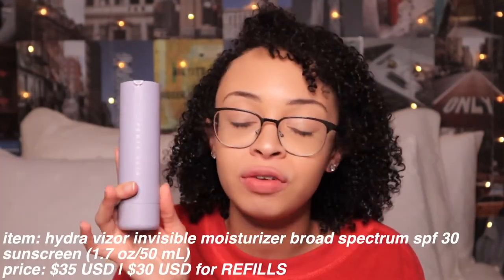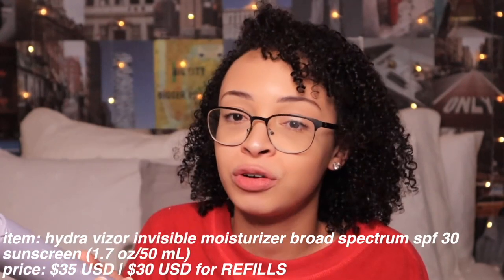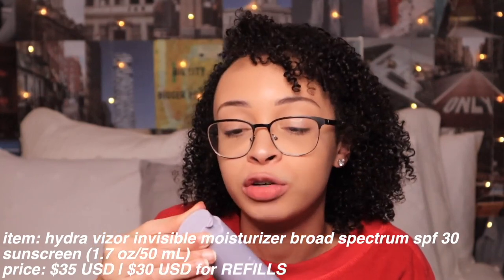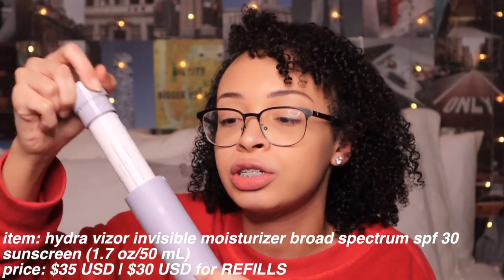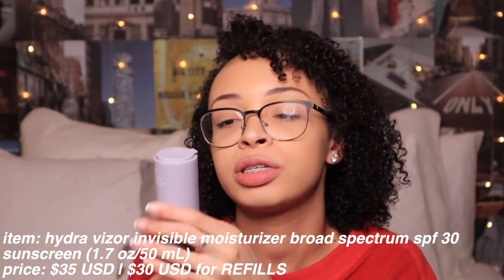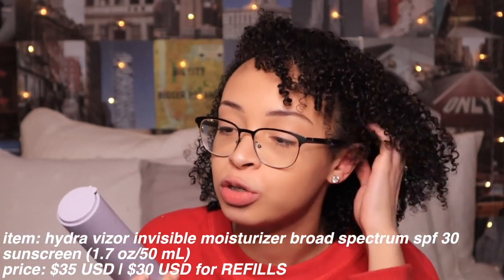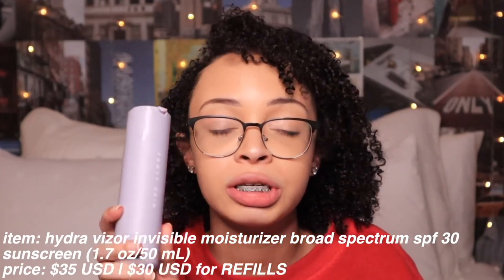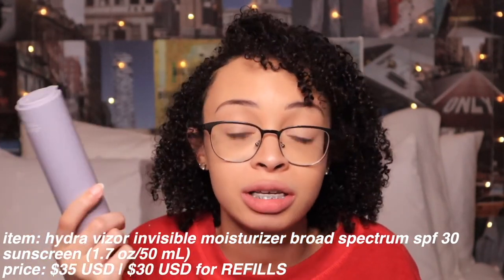Moving on to the moisturizer — the price is $35 total, and then refills after the first one are $30. So I'm going to say this is about $30 because the $35, you're basically paying for the sleeve that it comes in, and then you just have the refill for $30 when you run out. The one thing I do notice is that with oily skin you can't really put too much. Although it's super lightweight, if you have oily skin, some ingredients in here create more oil production and take some away. So that's the one negative effect about this moisturizer.